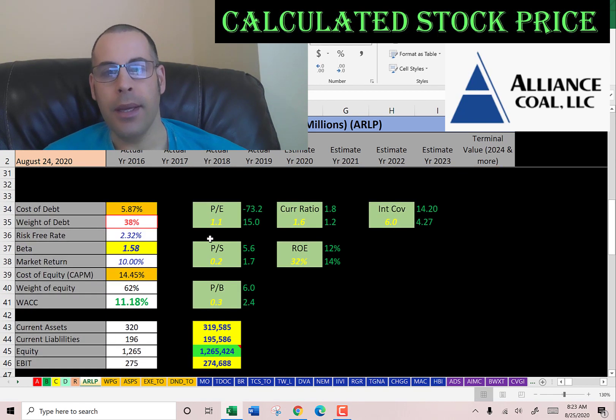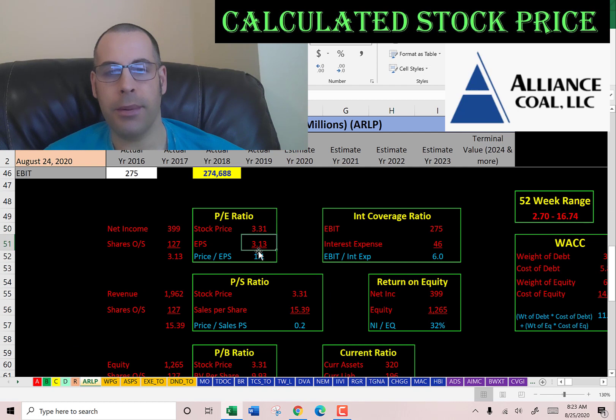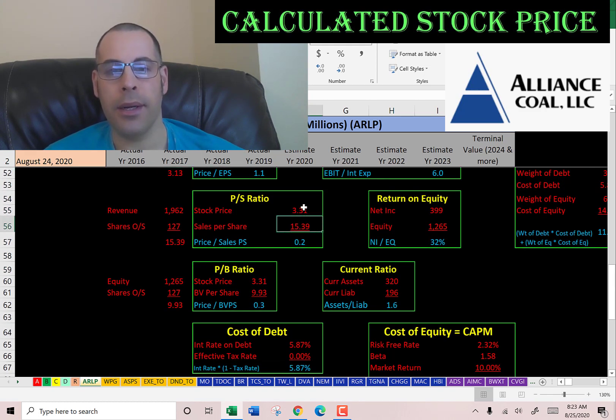Let's look at the financial ratios — all their ratios are solid. Good PE, good price to sales, and good price to book. PE is stock price over earnings per share; to calculate earnings per share, that's net income over shares outstanding. I like to see below 15 — they're at 1.1, so investors are paying about a dollar for one dollar of earnings. Price to sales is stock price over sales per share; I like to see below 2.5 — they're at 0.2, so investors are paying 20 cents for one dollar of sales. Price to book is stock price over book value per share; I like to see below 3.5 — they're at 0.3, so investors are paying 30 cents for one dollar of book value. So if the company went bankrupt today, it would be able to pay each shareholder $9.93 — a 300% return. So this company is a steal.